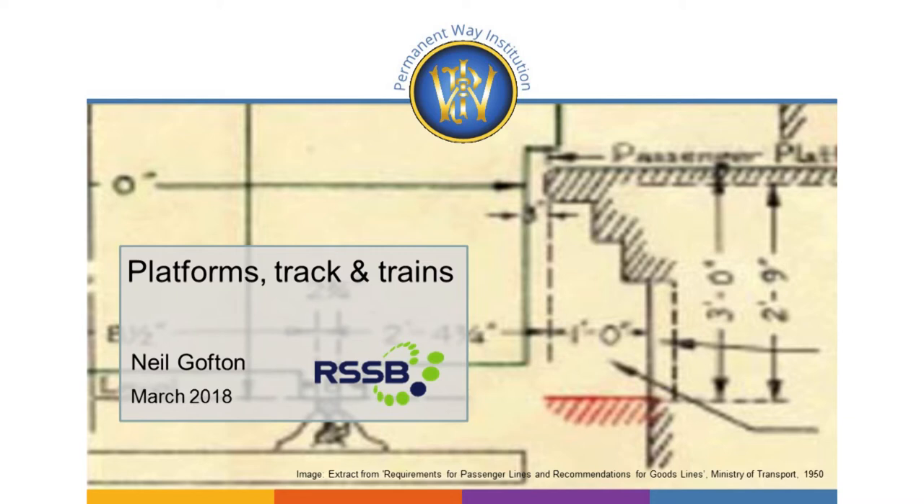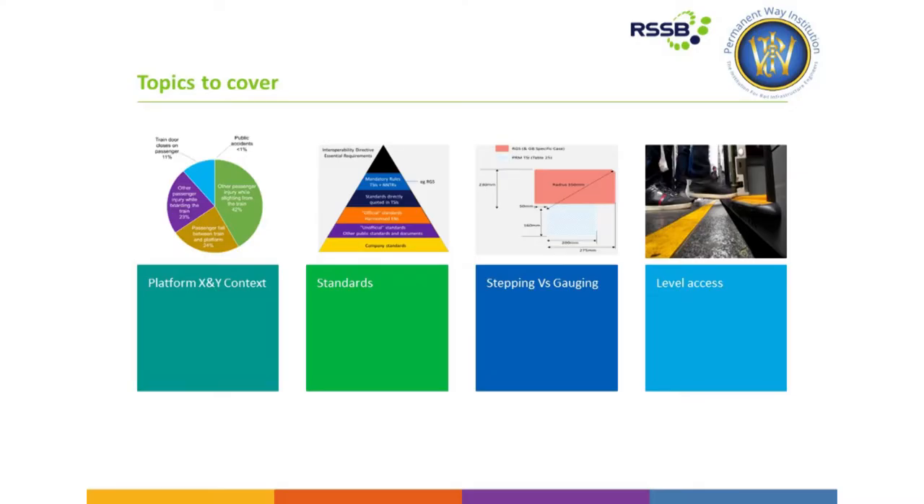I'm going to open the discussion this afternoon on X and Ys around platform position. I'll go through some of the context around why platform position is important — hopefully nothing new to anybody, but a bit of a recap. I'm going to talk briefly about the standards and what they say, then go on to talk about stepping and gauging in the conflict, and I'm going to finish with some final thoughts on stepping and access.